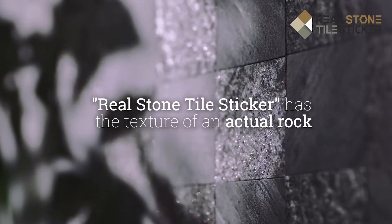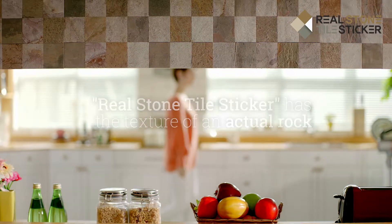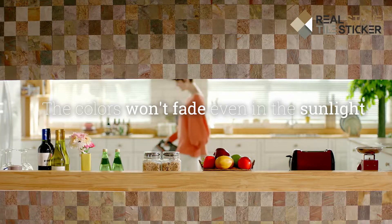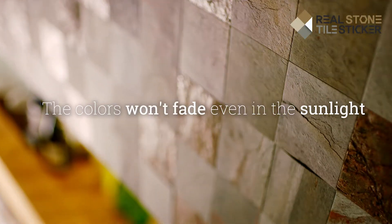Real Stone Tile Sticker has a texture of an actual rock. The tile is made of finely cut rock. The colors won't fade, even in the sunlight.